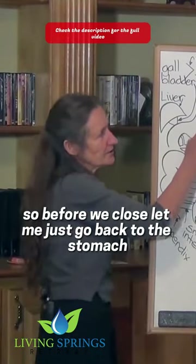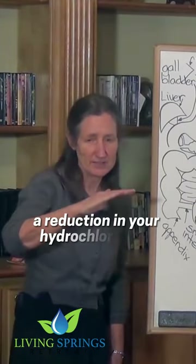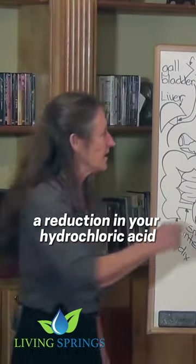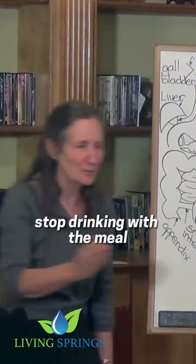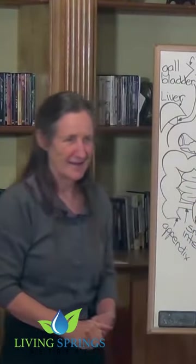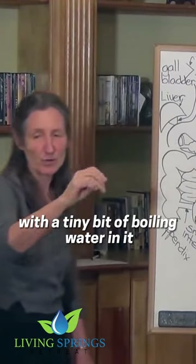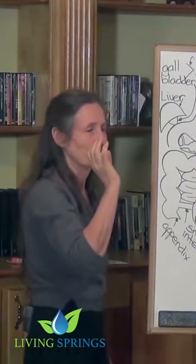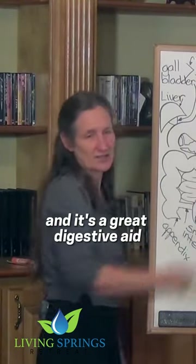Before we close, let me just go back to the stomach. I looked at what causes a reduction in your hydrochloric acid and how you can increase it. Stop drinking with the meal, start having breakfast like a king, lunch like a queen, tea like a pauper, and have the juice of a lemon with a tiny bit of boiling water in it just before the meal, because lemon is acid and it's a great digestive aid.